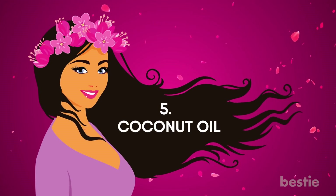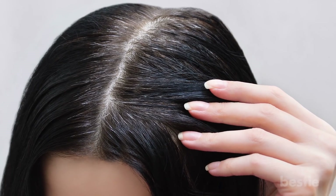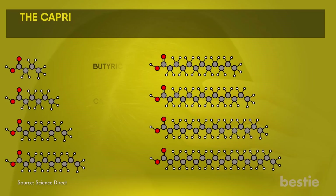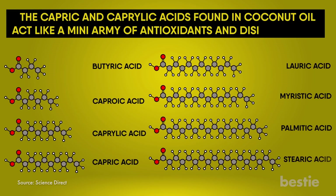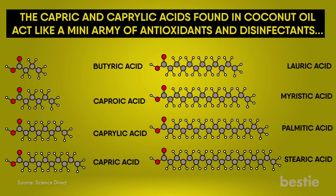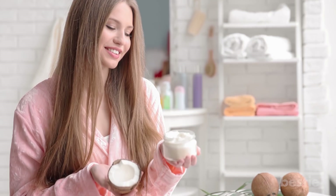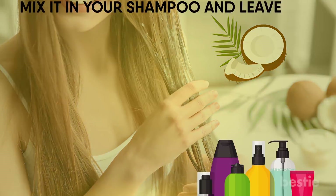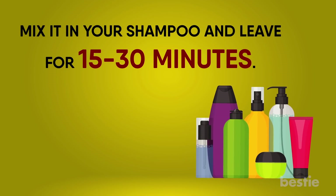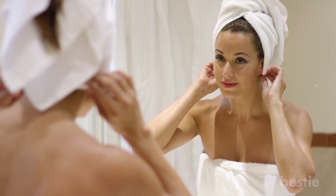Coconut oil is the most popular treatment for reversing grey hair naturally. The capric and caprylic acids found in coconut oil act like a mini army of antioxidants and disinfectants, while its low molecular weight allows for easy absorption into the hair. Simply apply a small amount either directly onto your hair or mix it in your shampoo and leave it for 15 to 30 minutes. Alternatively, wrap your hair in a towel and leave it on overnight for a more intense treatment.